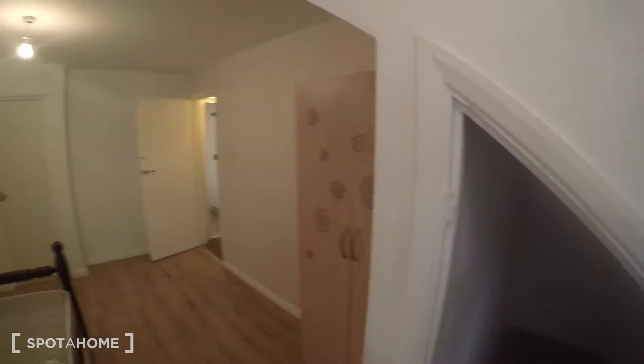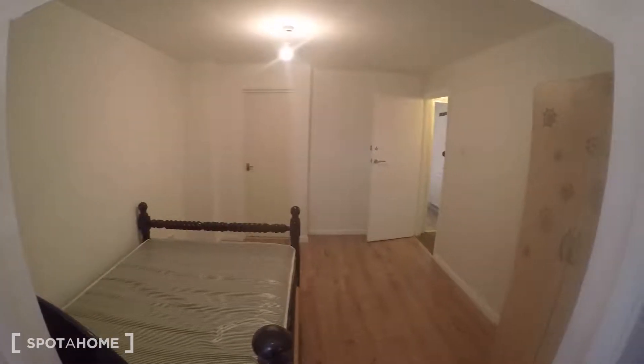Hi, this is Theo from spotterhome.com. Today I'm looking at a four-bedroom property in West Ham. You're literally just up the high street where there's everything you need, and you're about 10-15 minutes walk from Plaistow Underground where you can get the District, Hammersmith and City lines to central London in about 25-30 minutes. Let me show you around.